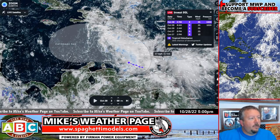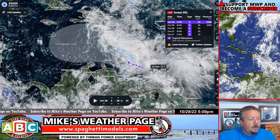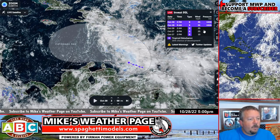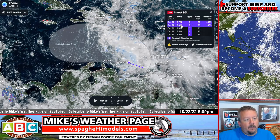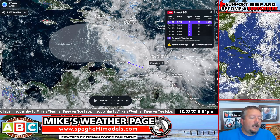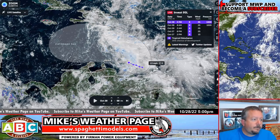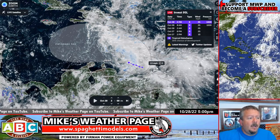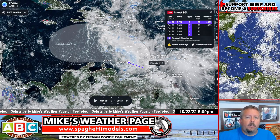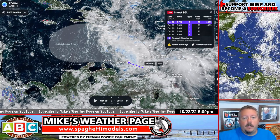Zoom.earth is a great website, I have it linked on my site. You can see where it's at and track it along. You can see a general northwest pull. The models are showing this tug to the north we've been talking about now for a couple days. Definitely need to watch it, at least for heavy rain — Puerto Rico, Hispaniola, heading towards Jamaica in the next few days.